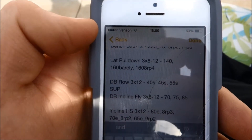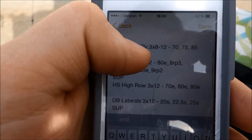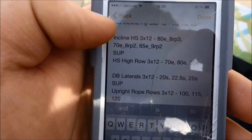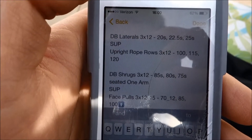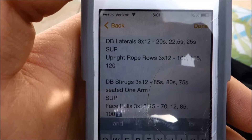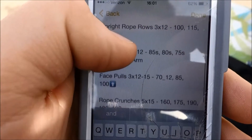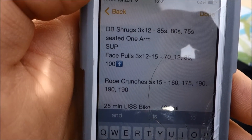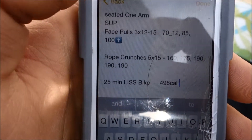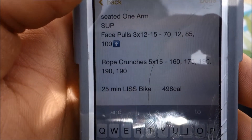Did some lat pulldowns next, then dumbbell rows — single arm — superset with dumbbell incline flies. Then I did incline hammer strength press plus hammer strength high row, 3x12 for both, keeping it towards the higher end of the rep ranges. Then dumbbell lateral raises for the side delts, as well as upright rope rows with a cable to target the side and rear delts and some of the traps. Finished off with dumbbell shrugs and face pulls. Then abs with rope crunches, 5x15 — increasing volume from the previous 5x12.